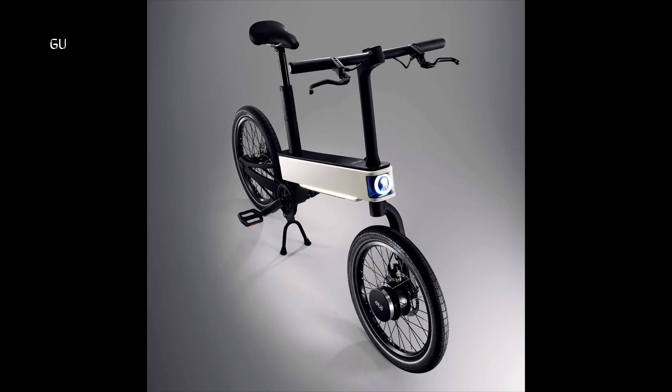The minimalist aluminum alloy frame is fronted by a semi-transparent headlight which, along with the tail light, can automatically power on as day starts to turn into night.